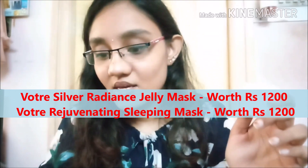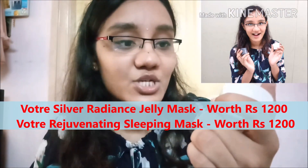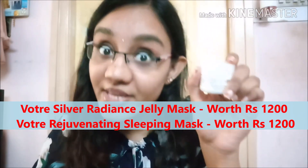On the information card you have details about all the products. The first two products are from Water, and each one is 1200 rupees — so both together are 2400 rupees. The first one is the Water Jelly Radiance Mask, which you use in your morning skincare routine.